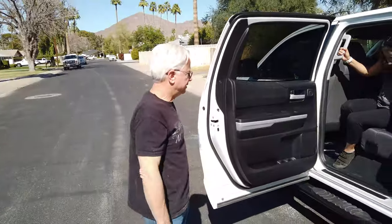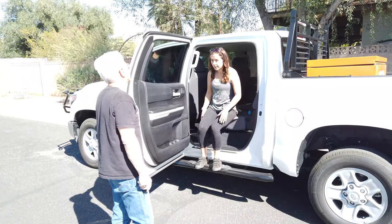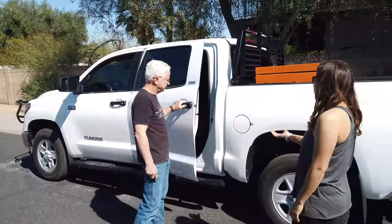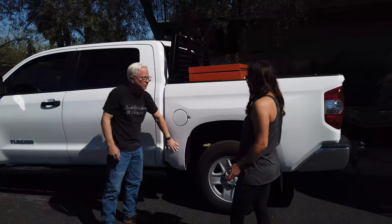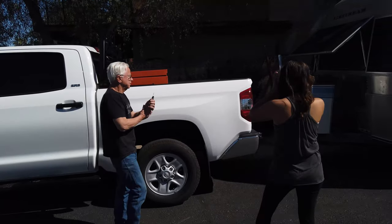Gotta have a good rig to pull the Airstream. I love the Tacomas but the Tundra is just a necessity with this room and the cab. Ours is pretty decently spaced out too, but it's not a Tacoma — it's the 4Runner. But the Tundra, it is beautiful.